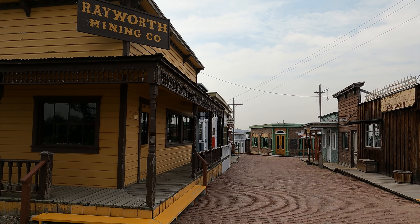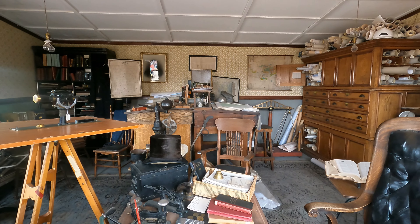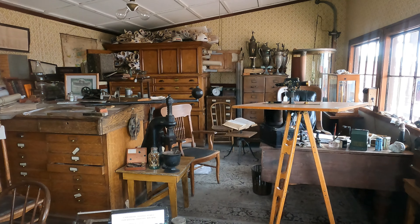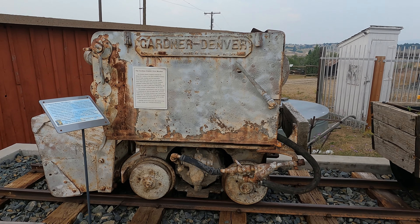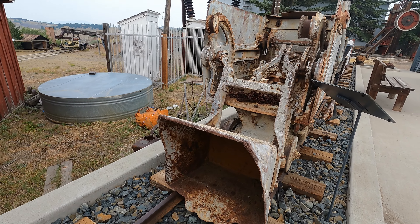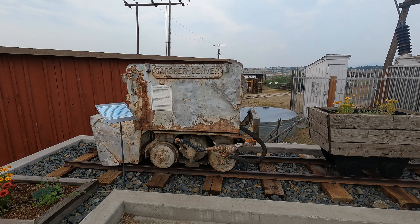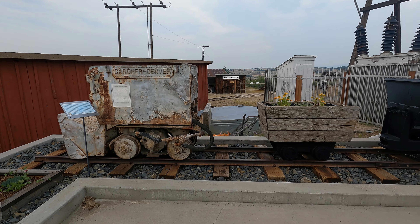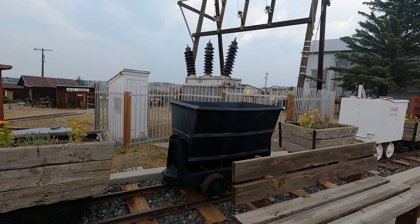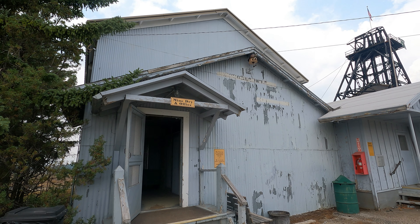Next I went to the Rayworth Mining Company exhibit, featuring items used in mining company offices: maps, stamps, account books, scales, and ore samples. There was also a machine called the Gardner Denver GD9 mucker, mounted on rails and operated by compressed air. With the bucket down, one lever moved the machine forward to scoop broken rock, and a second lever sent the bucket overhead to throw the material into an ore car positioned directly behind it.